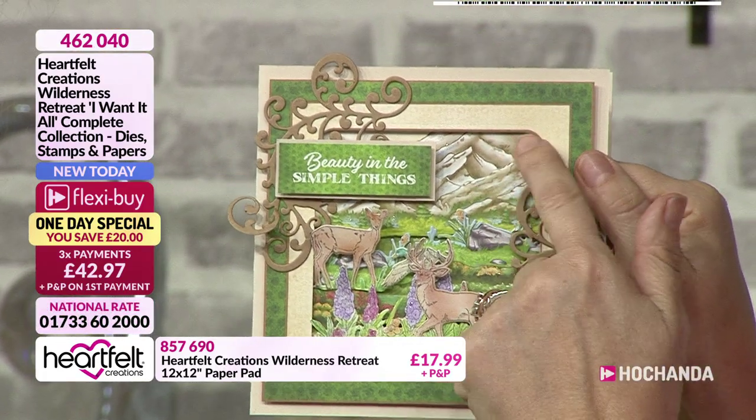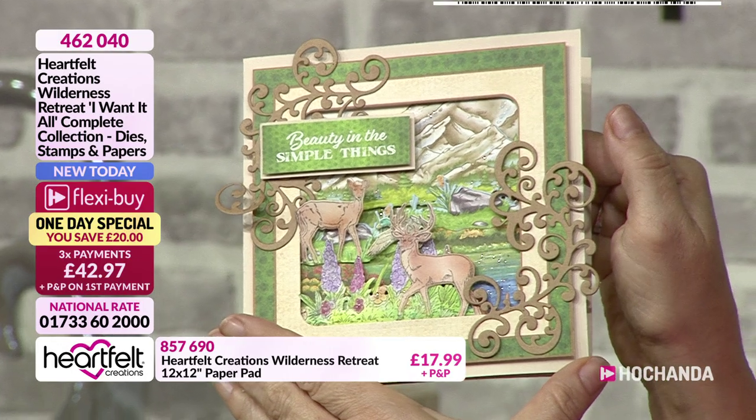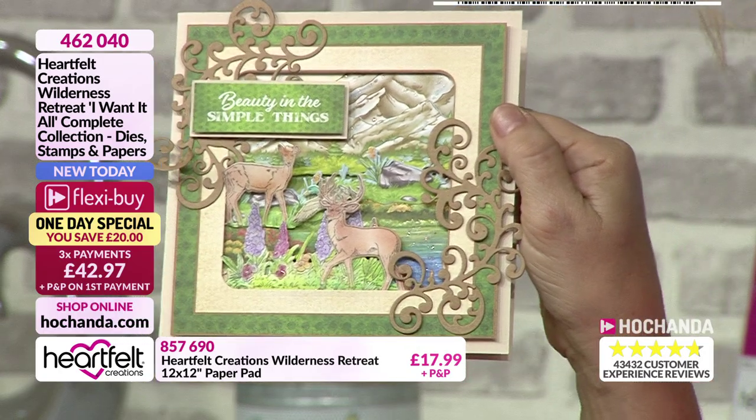This is beautiful, building up that scene as well. With that one I went with the mountains that were on the papers and then layered everything up - you can see because you've got the dies that you can cut them out with and layer them up.